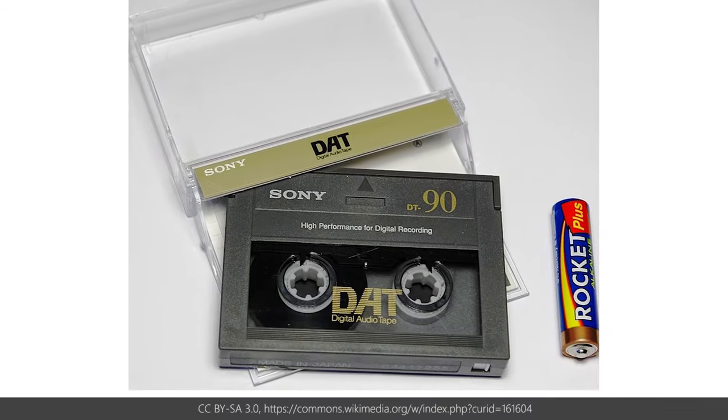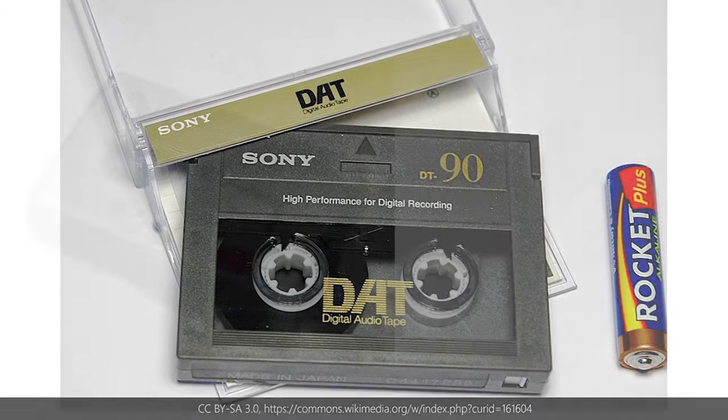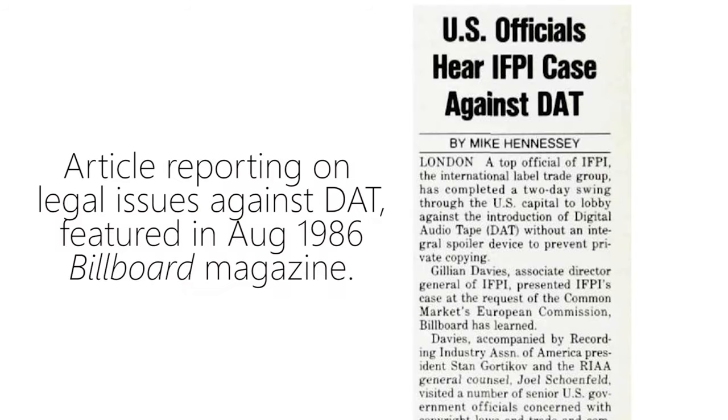Another solution — more compact this time but equally ill-fated — came in 1987, when Sony released the consumer-focused digital audio tape. And we all know where that got them.